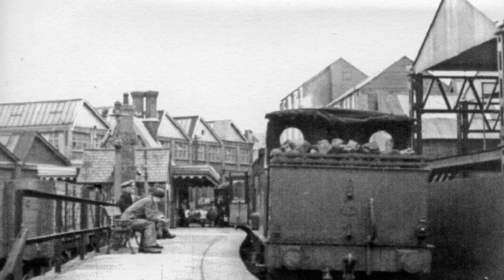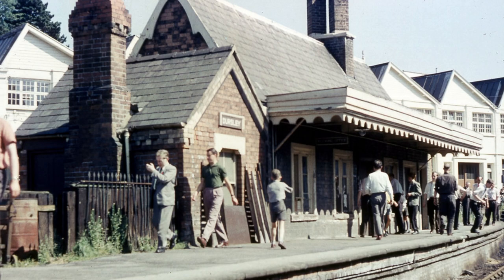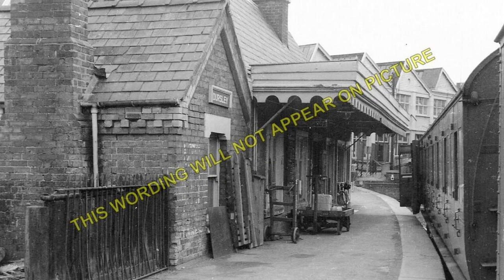Dursley Station was situated at the bottom of the town, in a marshy area that was later developed by the engineering group A. Lister and Company. Though Lister's and other factories provided considerable freight traffic for the railway, the distance from the town limited passenger numbers. The station opened with the line in 1856 and consisted of a single platform with a small brick building. The basic arrangements for passengers stayed much the same throughout the station's life, with some expansion of the station building, but Dursley developed considerably for goods traffic with increased sidings and a goods shed, and further facilities inside the Lister works which came to surround the station.